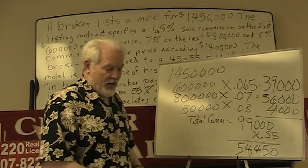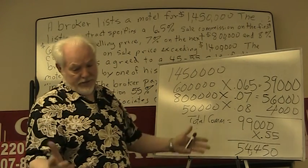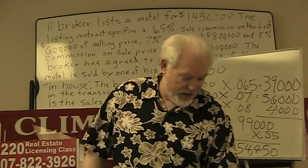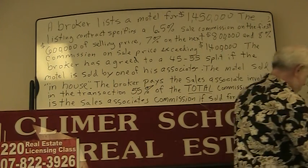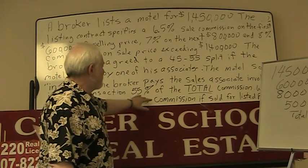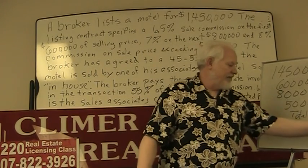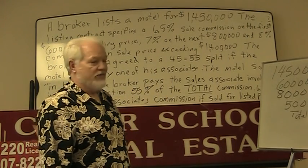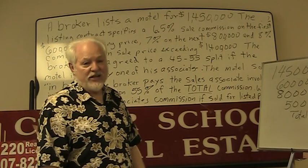The rest of this homework is here on YouTube — just go to the section labeled homework. Make sure you read carefully: it says the sales associate is paid fifty-five percent of the total commission. The total commission is ninety-nine thousand, and fifty-five percent of that is fifty-four thousand four hundred and fifty dollars. That's the sales associate's income.